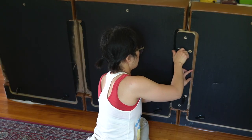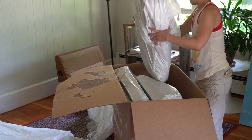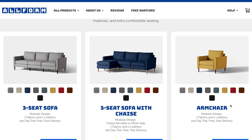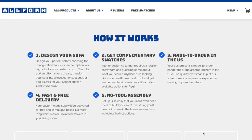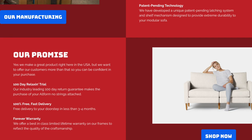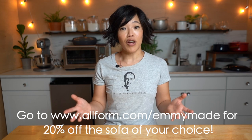Another great thing about Allform's couches is that they're super easy to assemble — you don't need any tools whatsoever. They come in very manageable cardboard boxes, so even someone petite like me can move the boxes and assemble the couch myself. Because Allform ships directly to customers, it can offer premium materials at a reasonable price. Ordering is super simple: just hop online, choose your options, and shipping is free and fast. Allform also offers a 100-day trial — if you're not happy, they'll pick up your couch for free and give you a full refund. Click the link below or head over to allform.com/emmymade to receive 20% off the sofa of your choice.